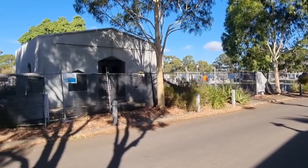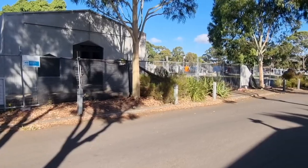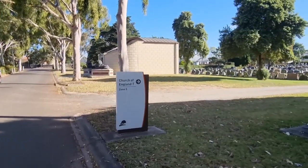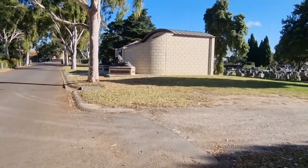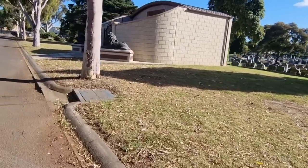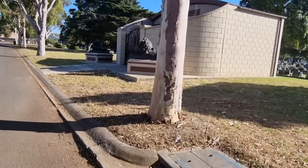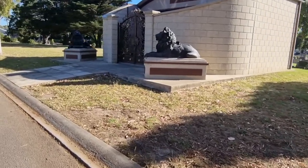Here's a mausoleum that is under construction at the moment. And as we come down to the very last mausoleum, it's the family Agnesi — once again very grand, with two lions out the front and a beautiful ornate gate.